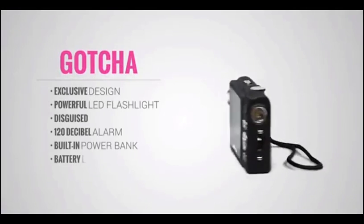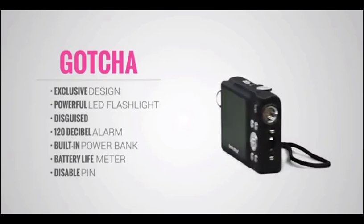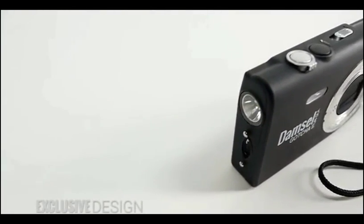Introducing the Gotcha by Damsel in Defense. This exclusive stun gun design is only available through Damsel in Defense and is disguised to look like a camera, so you can conceal your protection in public.